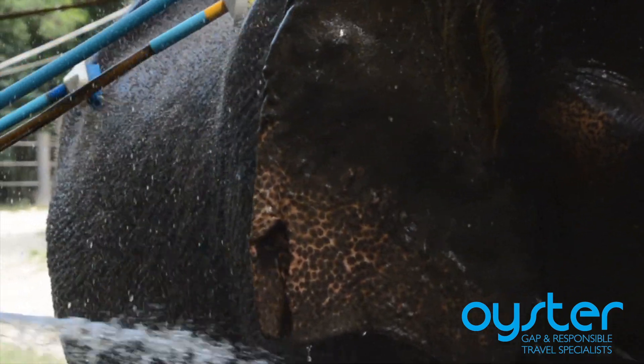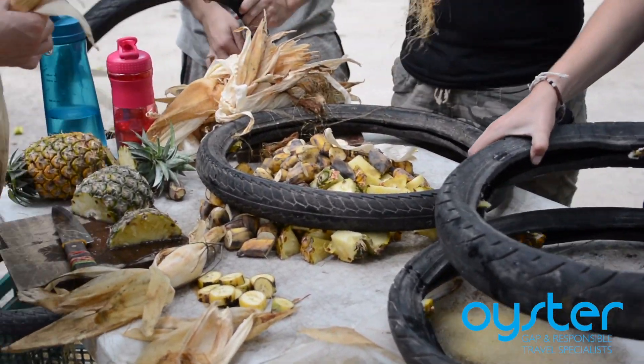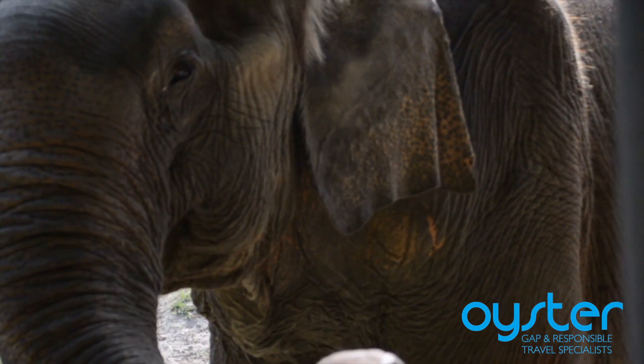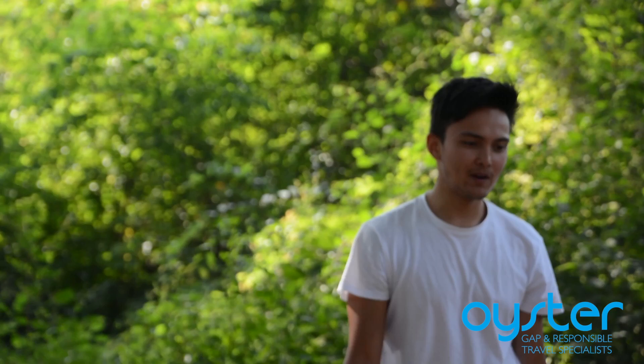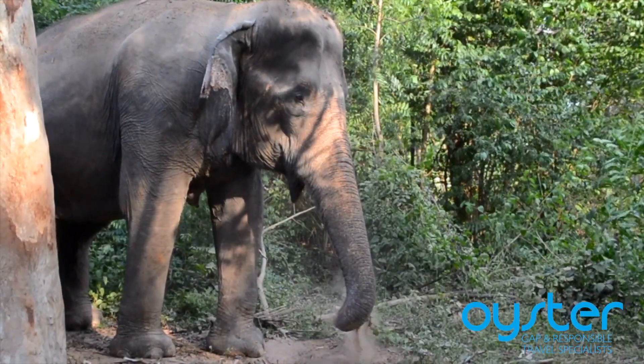In the afternoon we'll be making some dietary enrichment to make feeding more interesting for the elephants — we might put food in a tire, hang it in a tree, or make a raft and put it in the lake. We want to make it as interesting as possible so they don't get bored. Then there's a lot more cleaning, and at the end of the day we give them more supplements and then it's the final big feed out.